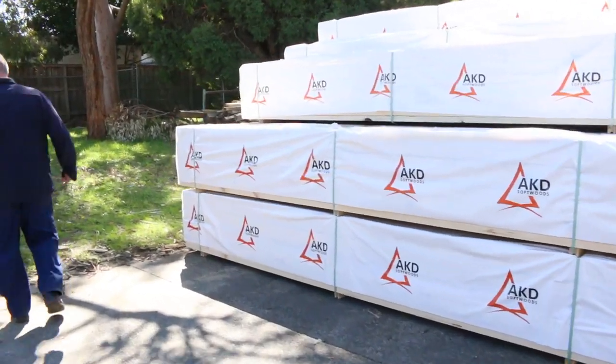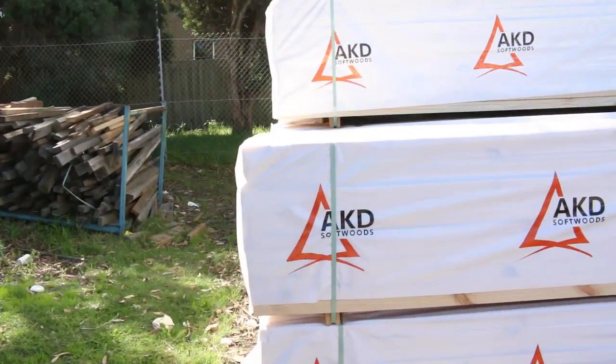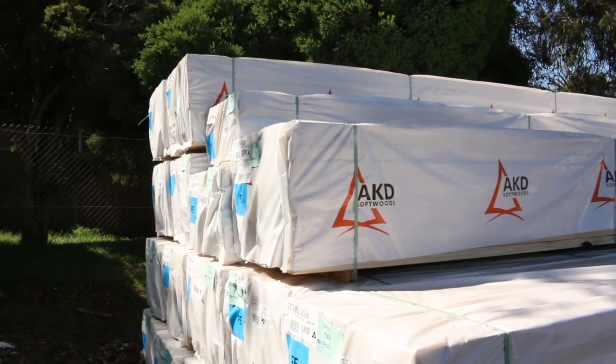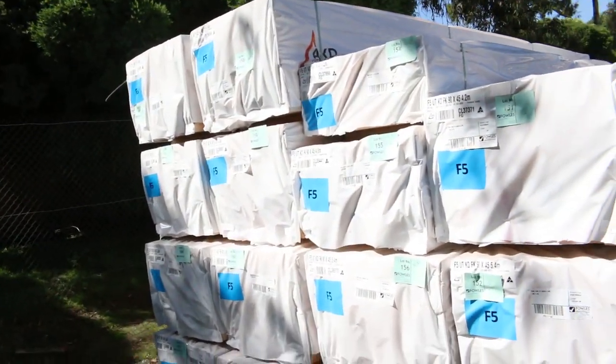Lots and lots of framing pine has arrived this week in your 90x45. We've got a heap of 6 metres and 5.4s. I've also got some 4.8s and 4.2s as well. Good stock of framing pine this week.